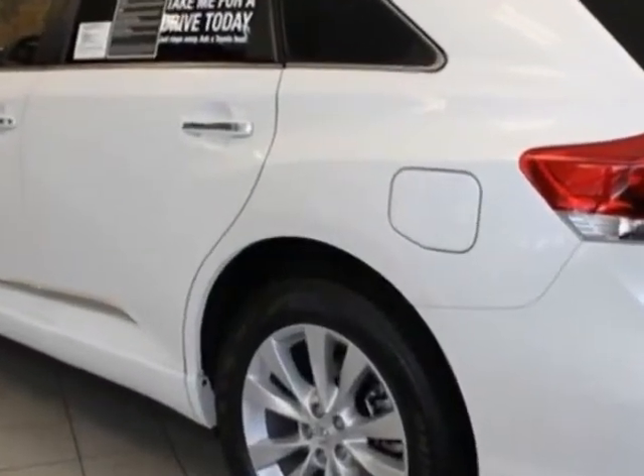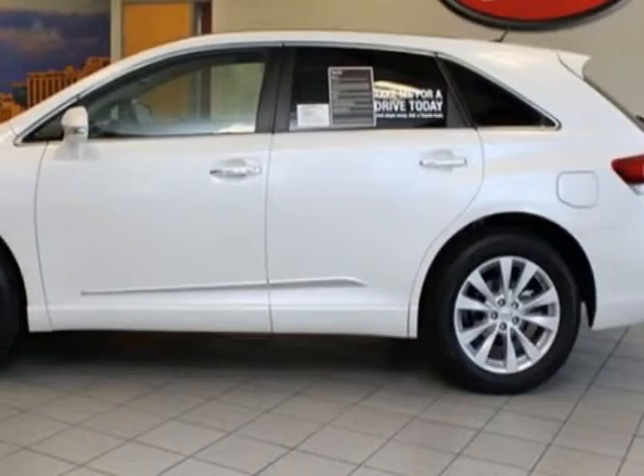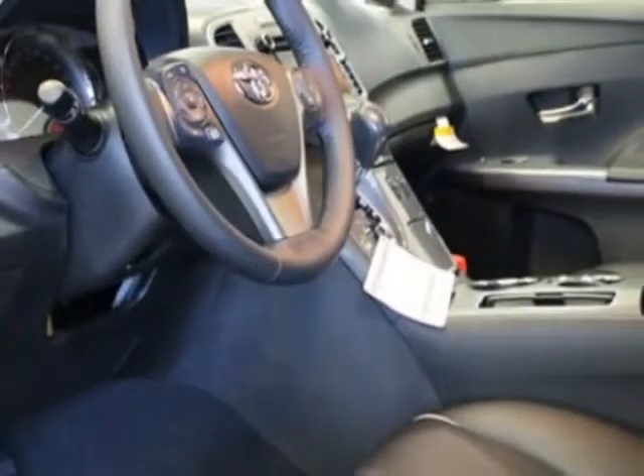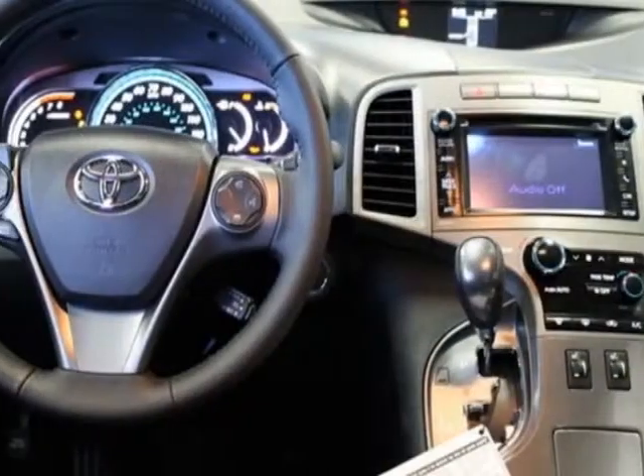Additional options for this vehicle include the lower body moldings, 50 state emissions, XLE premium package, alloy locks, XLE package, and the preferred accessory package number 2.